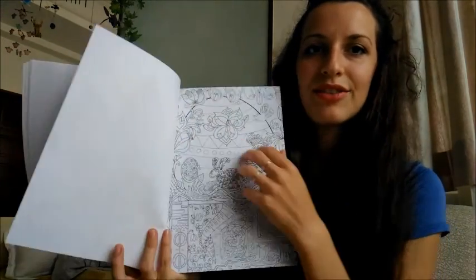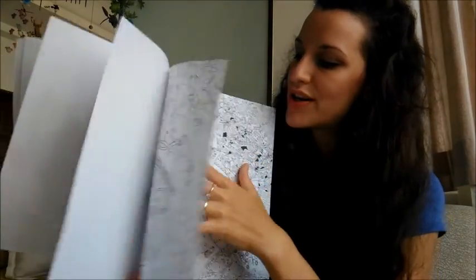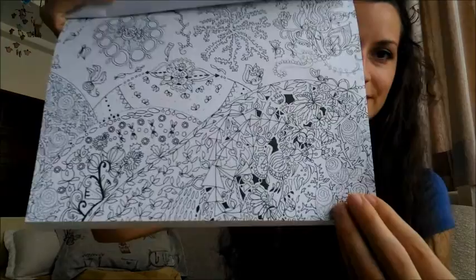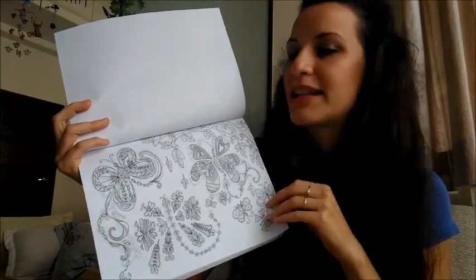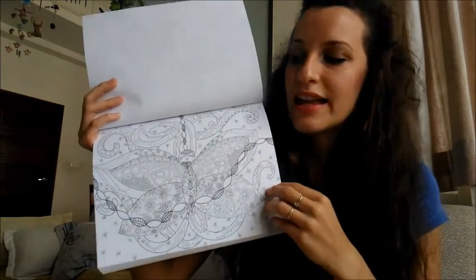You see, these are the coloring pictures. You can find animals or flowers or some landscapes. These are pretty detailed. And actually I haven't mentioned, but these are all hand drawn. So I didn't use any computer.